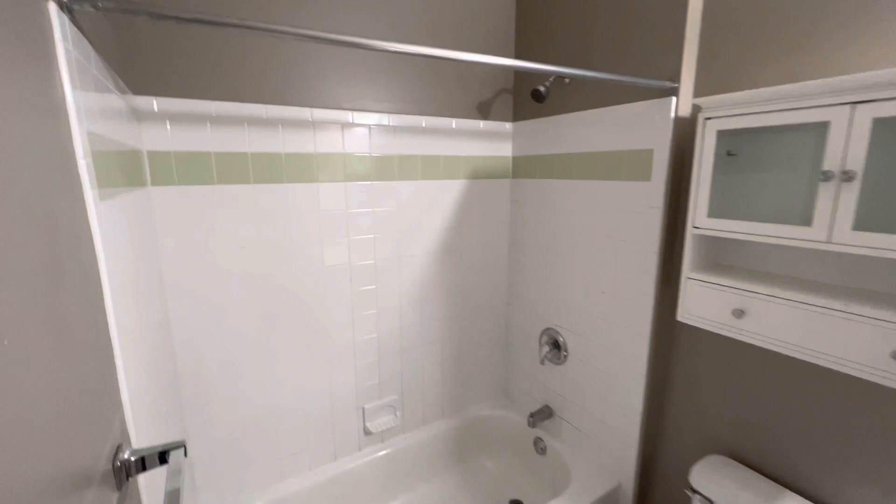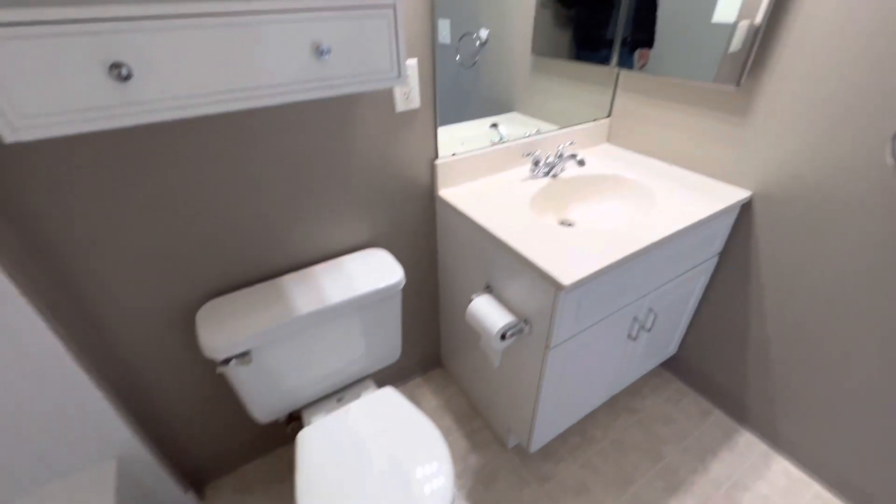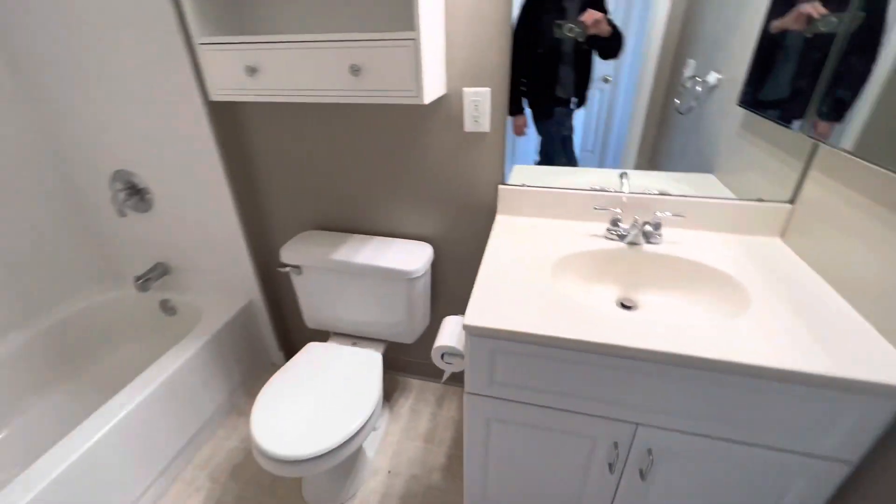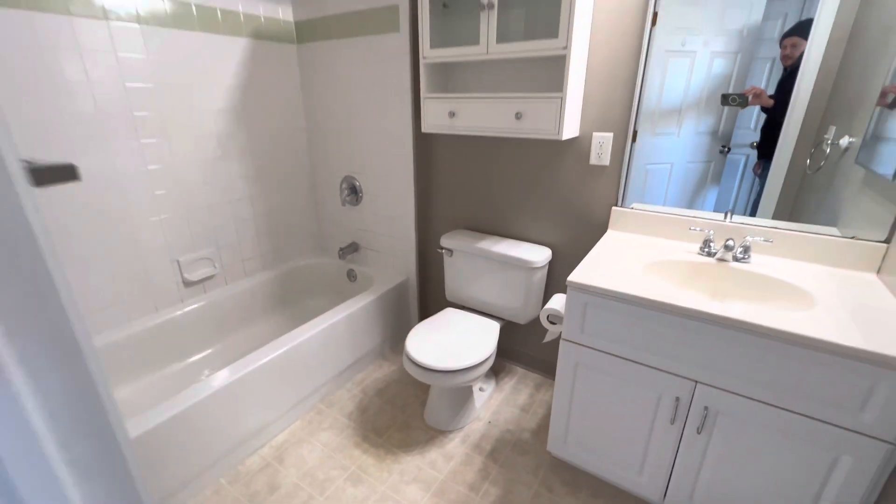Take a look — we have an aluminum tile floor, a full tub, and plenty of mirrors. Great bathroom.